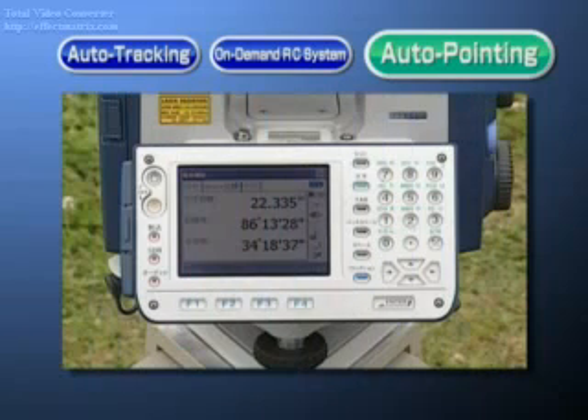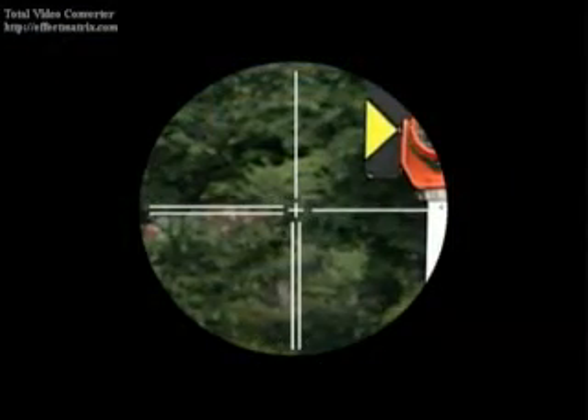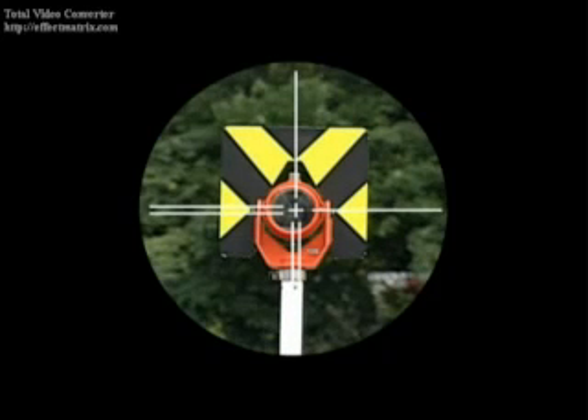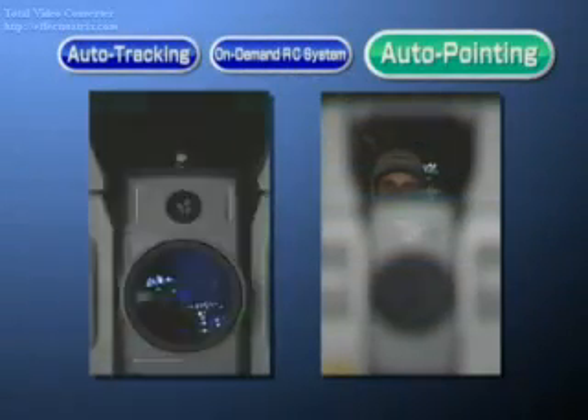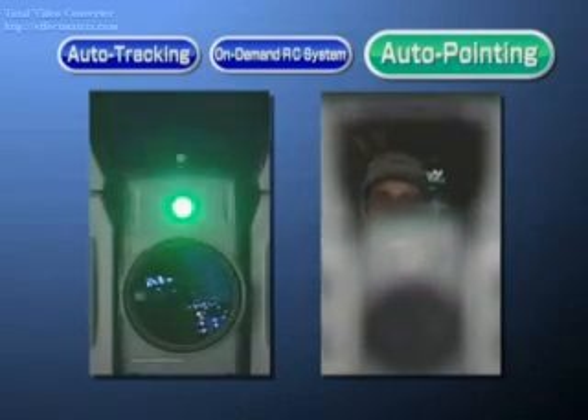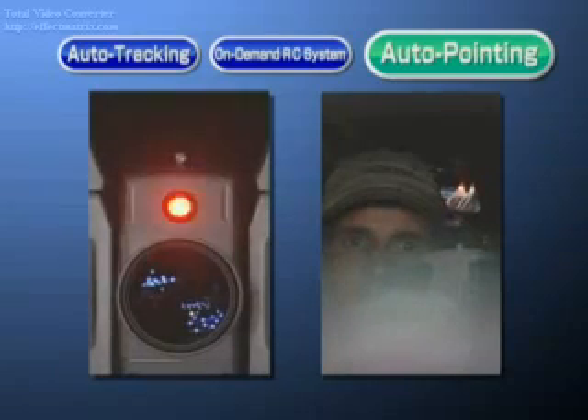Along with auto-tracking and remote control, conventional auto-pointing has also been enhanced. Auto-pointing is performed by roughly aiming the telescope at the prism and pressing the measurement key. The total station then locates the center of the prism, completing the sighting operation. Steady, accurate measurement is performed by eliminating operator error and individual differences from sighting. Sighting is accurately performed even in poor conditions such as at twilight and in the dark, so you can perform measurements with peace of mind regardless of the time or place.